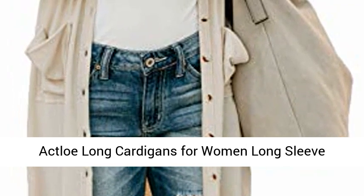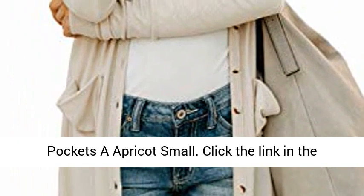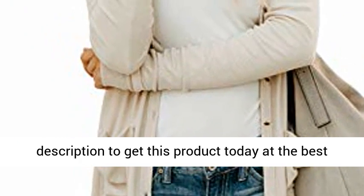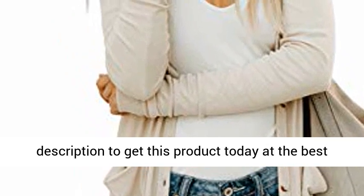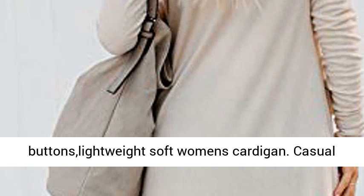Actloe Long Cardigans for Women, Long Sleeved Outwear, Open Front Snap Button Down Cardigans with Pockets — Apricot, Small. Ribbed cardigans for women with snap buttons, lightweight soft women's cardigan.